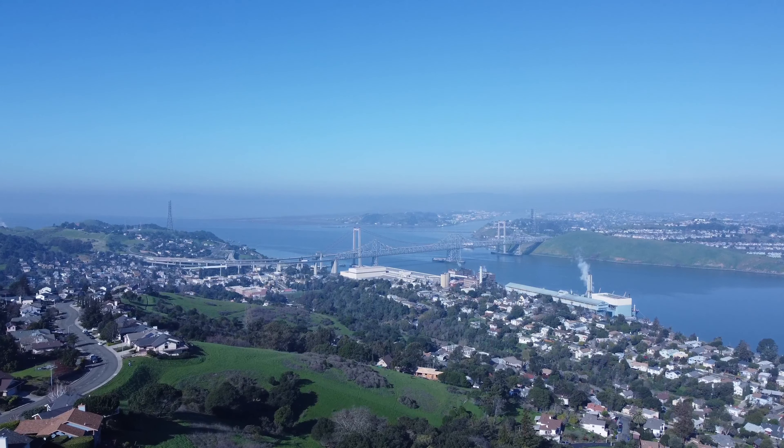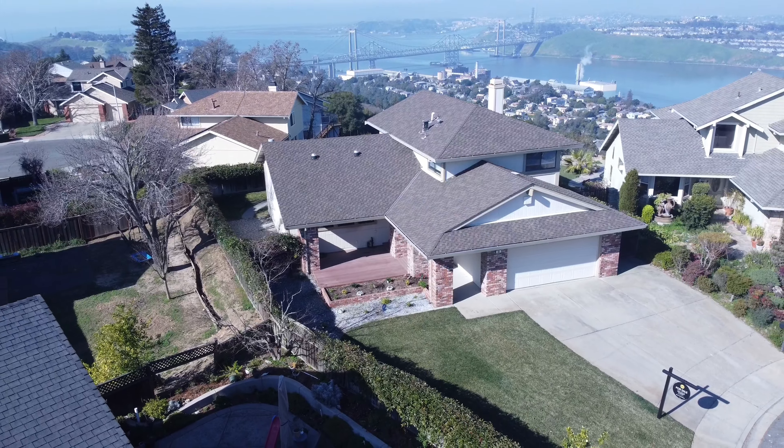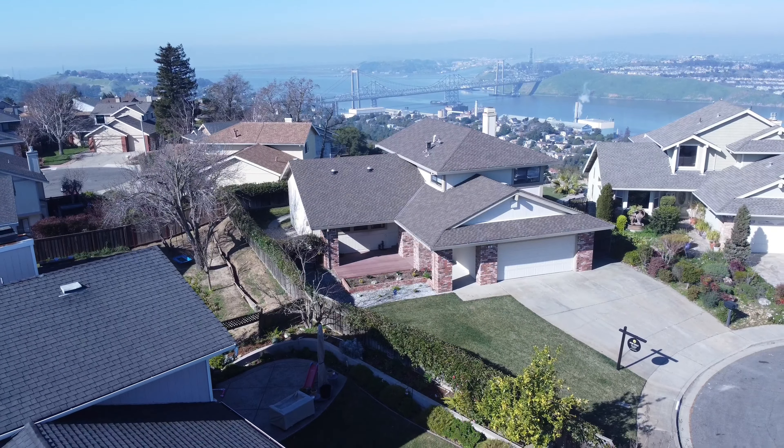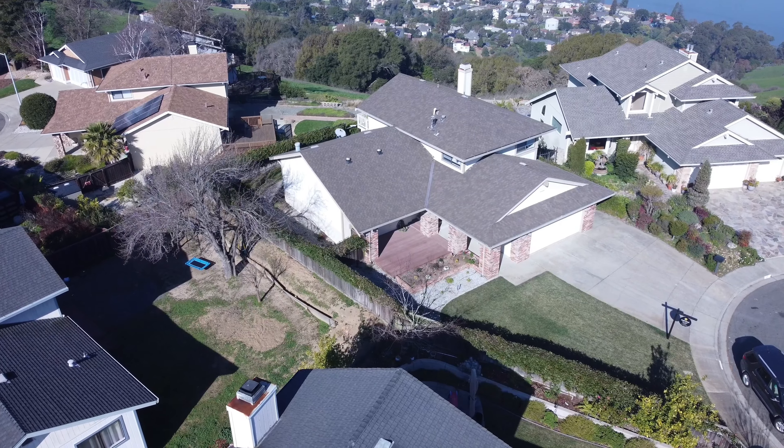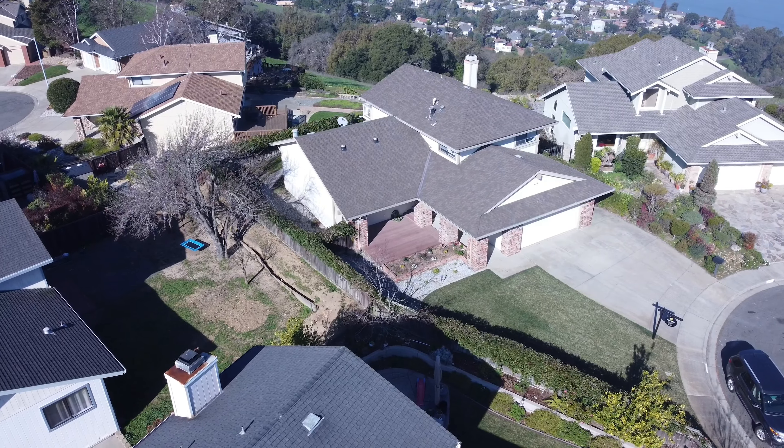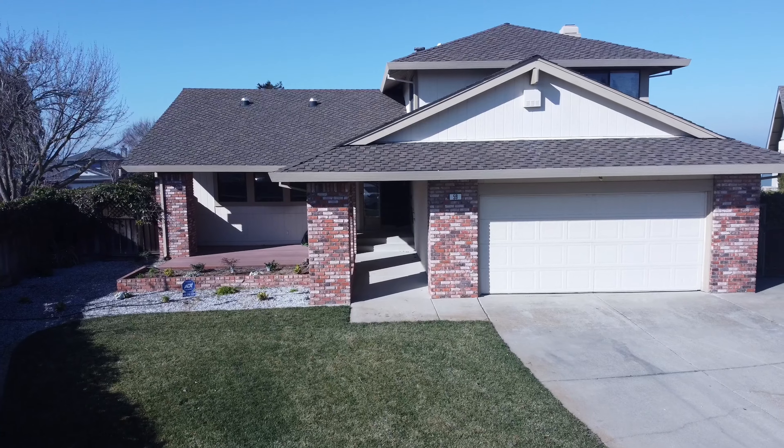This beautifully stout home is nestled at the top of Vista Carquinas on an over 8,000 square foot lot with an amazing view. This home is a four bedroom, three bath, 2,176 square foot residence with gorgeous exterior brick detailing, manicured landscaping, and a welcoming covered entryway.